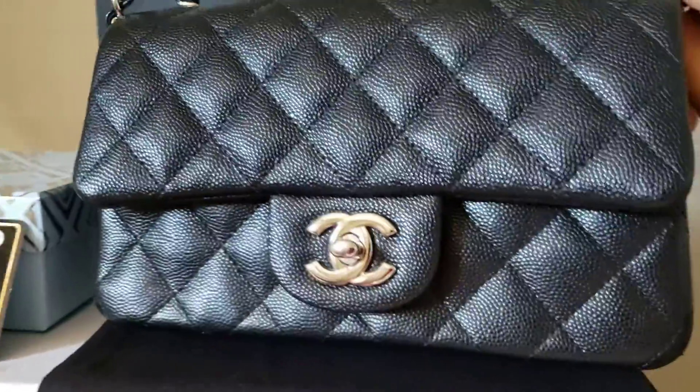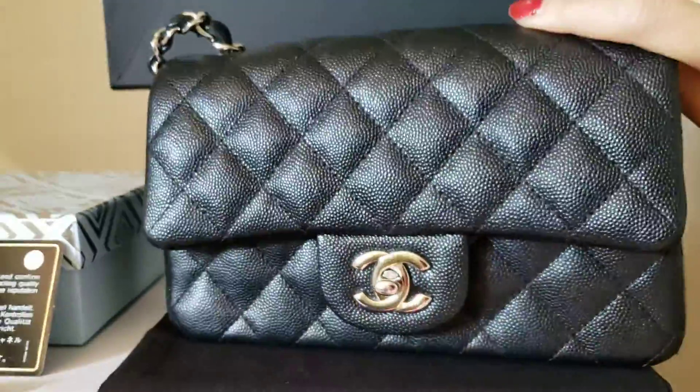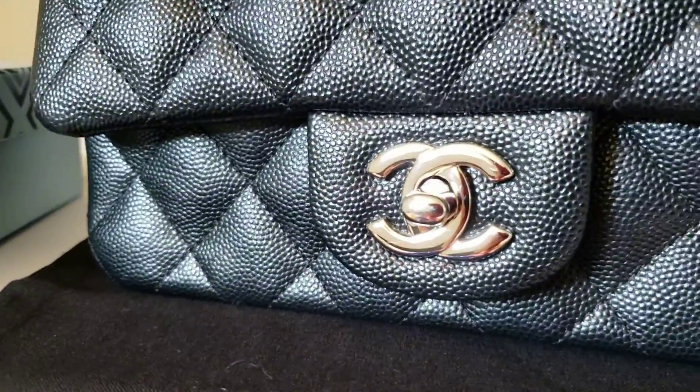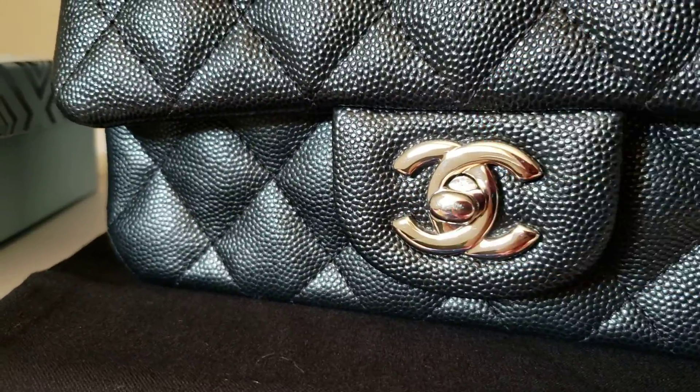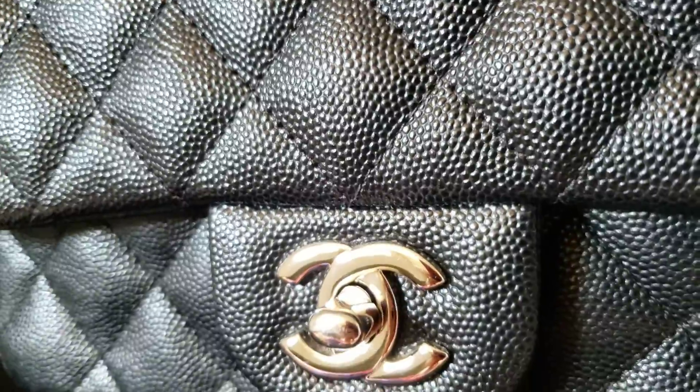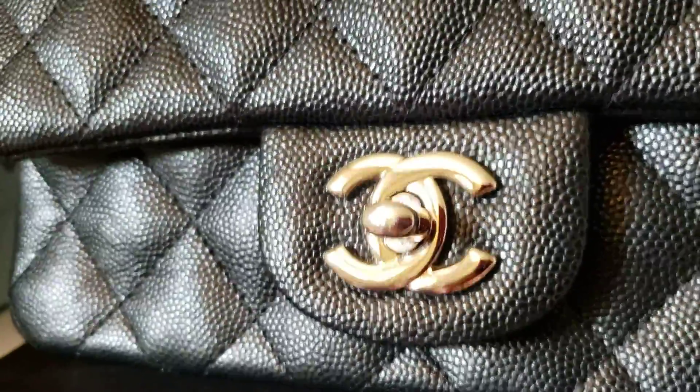This is my new arrival, Mini Classic in silver hardware. There's a little bit of scratch on the article, but the other part of the hardware is almost like new.